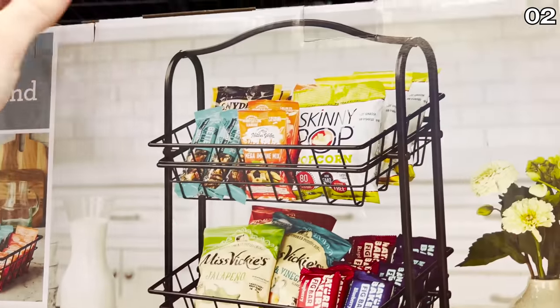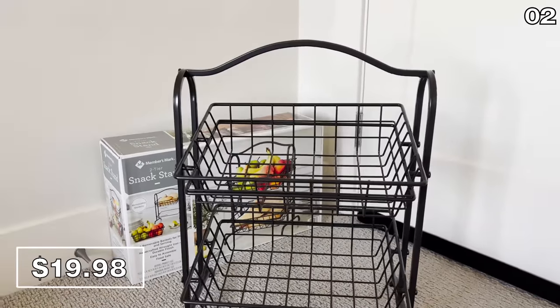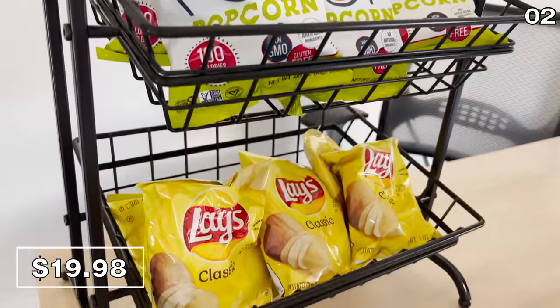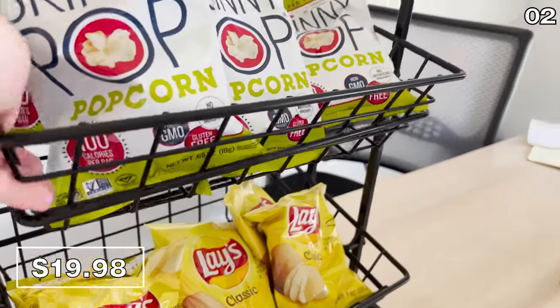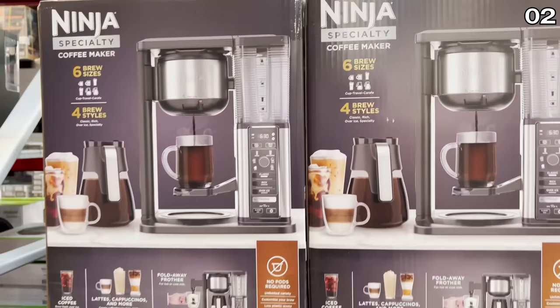For point two, it's a two-tier basket system for $20, more of an old school back-to-basics organization tool for anything. I chose to organize my snacks. We're now enjoying this purchase in my household and I am giving it a big thumbs up.